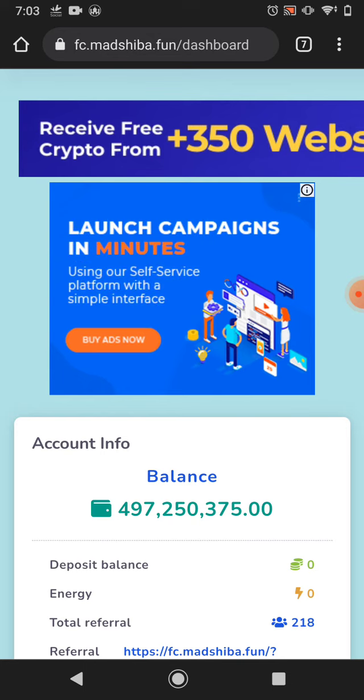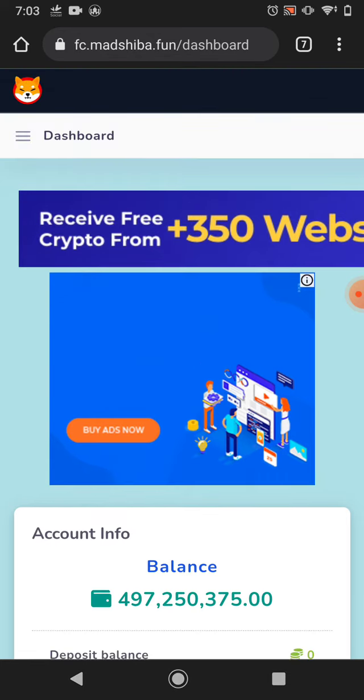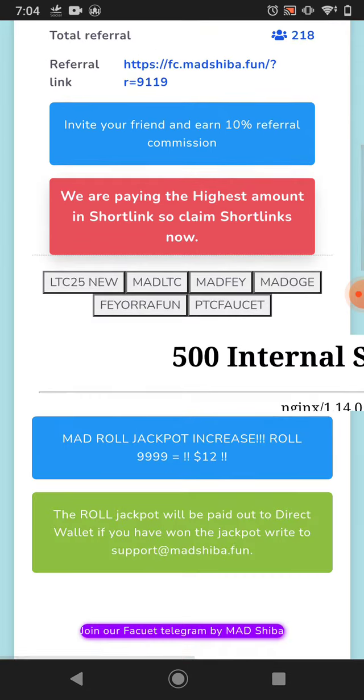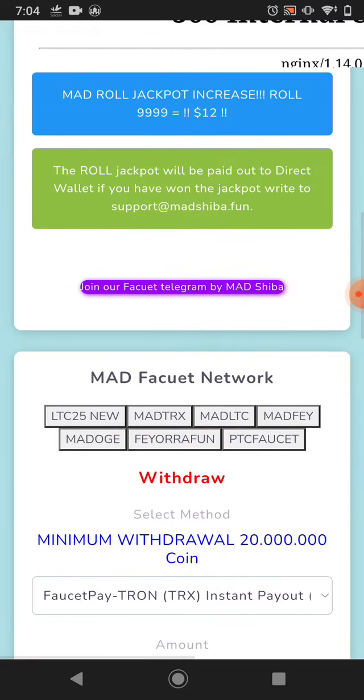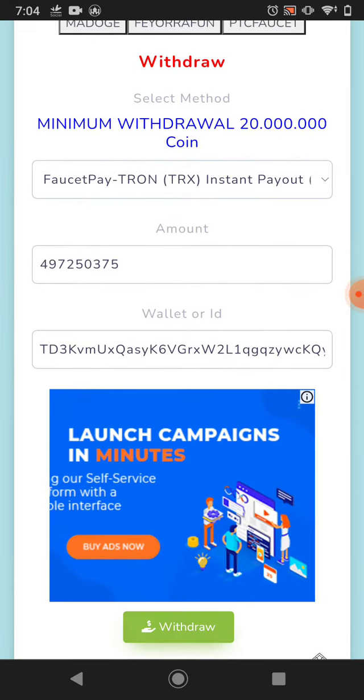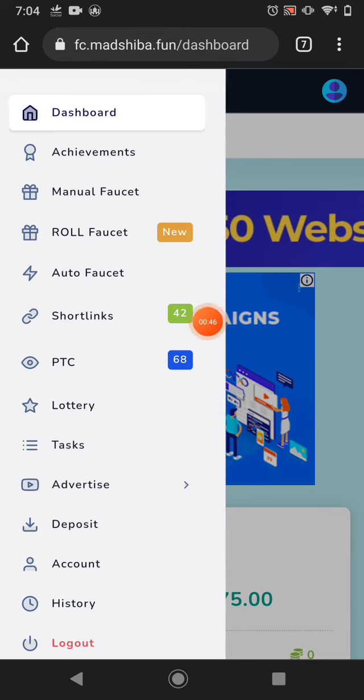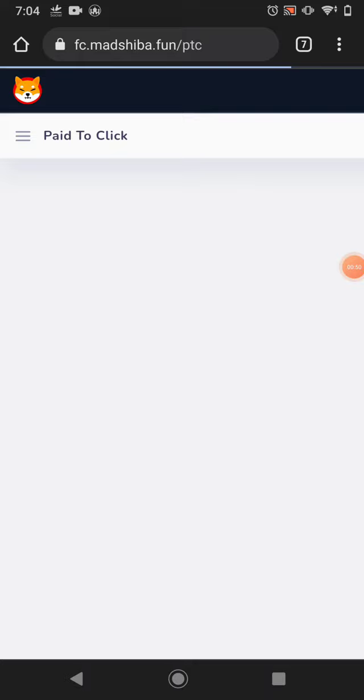This is the website — the website name is Madshiba, but the link will be changed. I have the new link for you. A lot of you came to this website but didn't find it because the link changed. This website has much more ways you can earn from here.